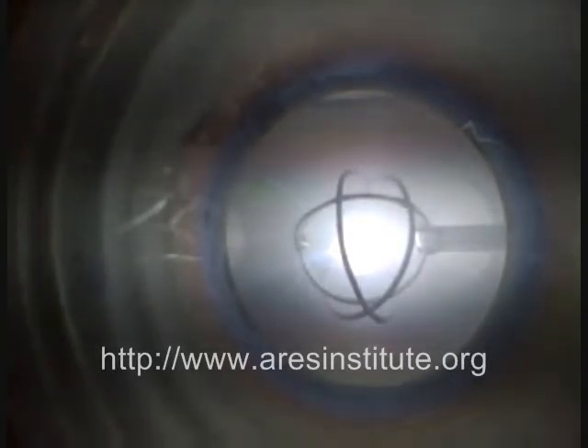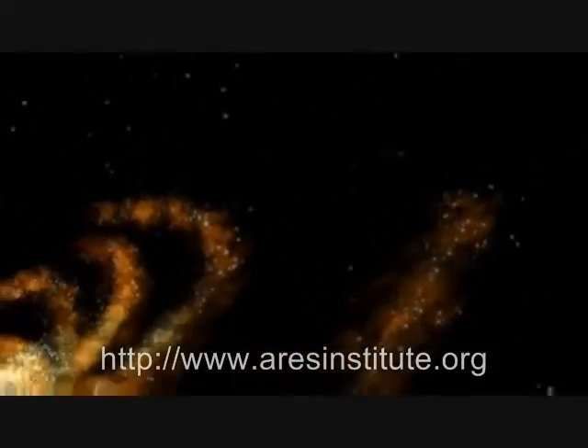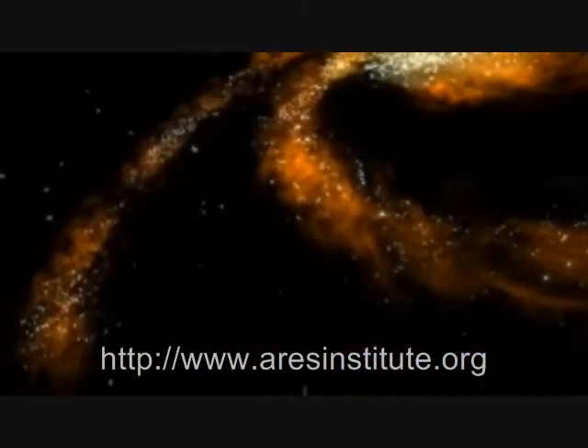Fusion holds the promise of nearly limitless, clean, abundant energy in the future, and fusion may just be the technology that enables humans to travel to the outer planets and even into interstellar space.